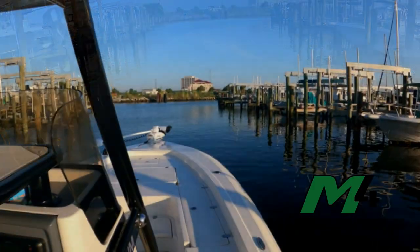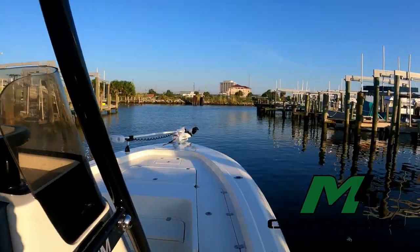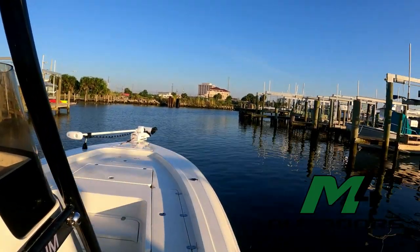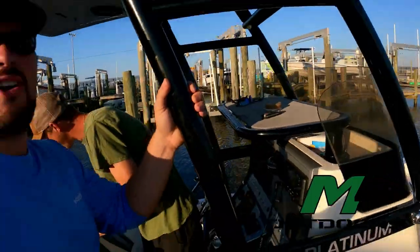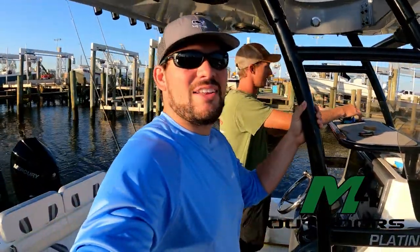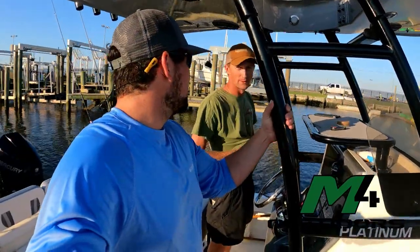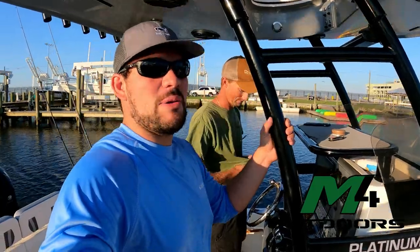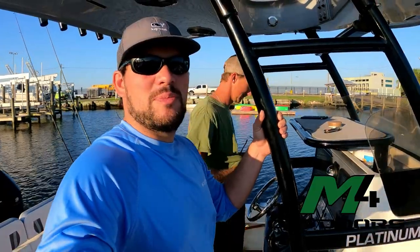We called up some bait fish - caught a couple croakers, a flounder, and a couple other things. We don't know where that crab came from either. We're headed out of the harbor marina now. We're going out about 25 miles, where we'll start fishing our way back in. The water's real slick today, so it should be pretty good fishing.